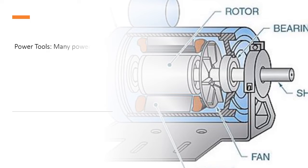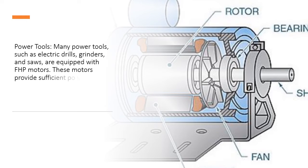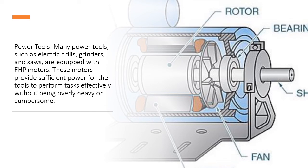Power Tools: Many power tools, such as electric drills, grinders, and saws, are equipped with FHP motors. These motors provide sufficient power for the tools to perform tasks effectively without being overly heavy or cumbersome.